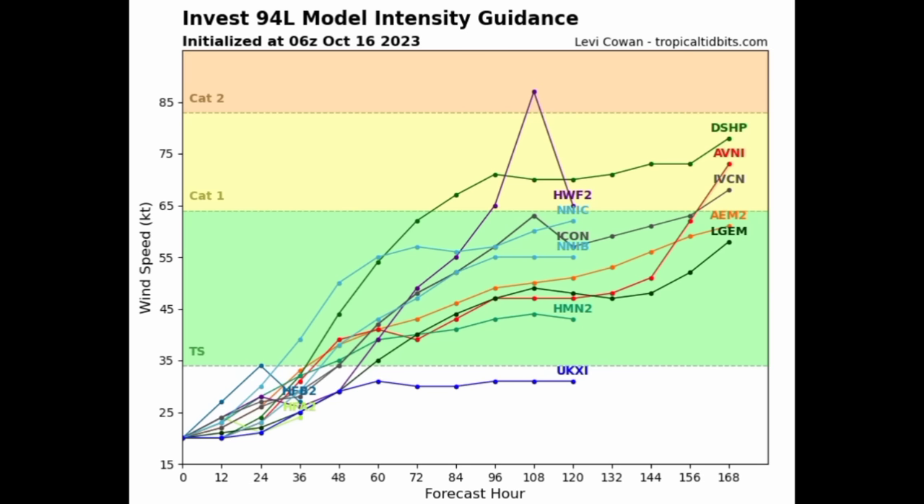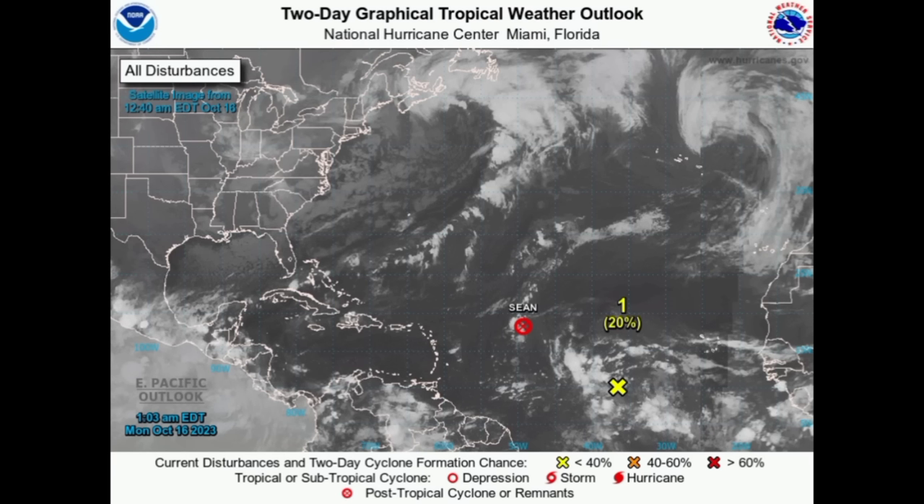As for intensity, models are backing off on a hurricane — most are expecting this will become a tropical storm and may make it to hurricane status, but it's not a guarantee. 94L is struggling right now, and over the next two days the formation chance has also decreased. For the next two days it's down to 20 percent — it dropped from 70 to 60 to 40 and now to 20 percent — so it is unlikely we'll see something develop in the short term.